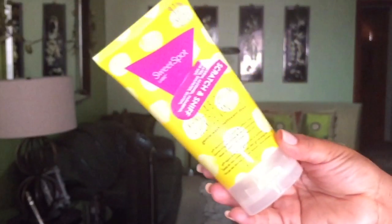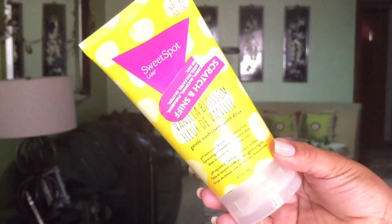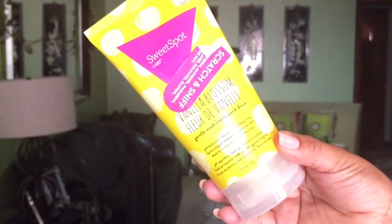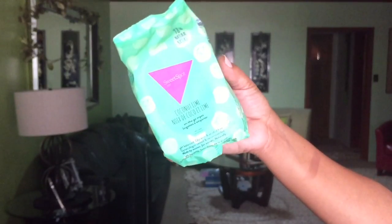Moving on to hygiene. I talked about the wipes in a favorites video before, but now I'm going to talk about the feminine wash. This is from Sweet Spot Labs and they have a scratch and sniff so you can actually smell it from outside. This is the vanilla blossom — it's 97% natural. I really, really enjoy this product. I love the wipes too, and this is basically my hygiene routine. This one here is in the coconut lime, and I love that they have so many other scents.